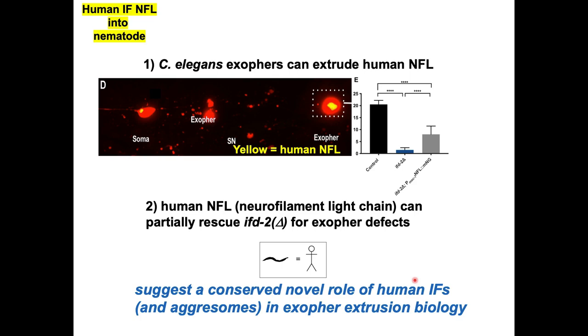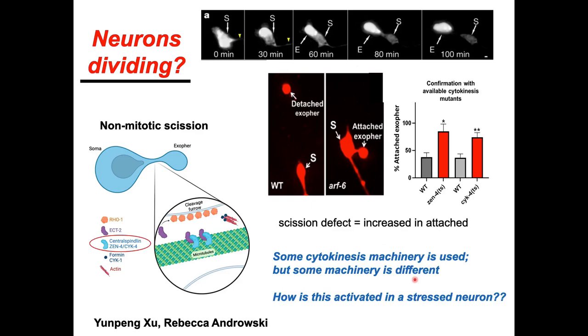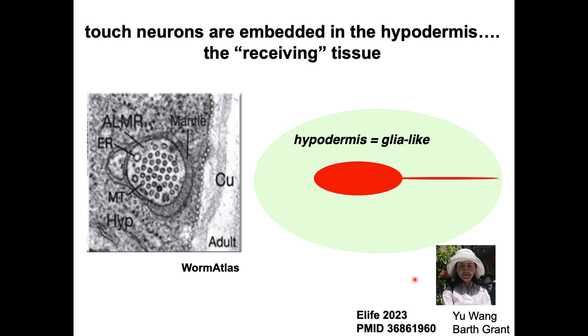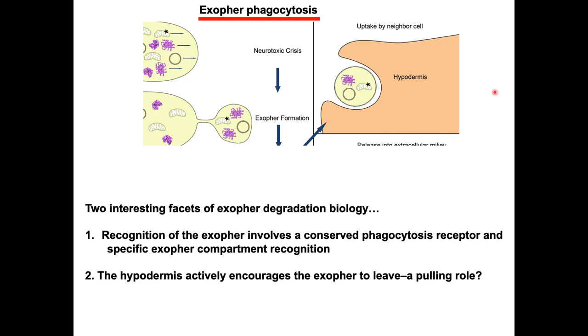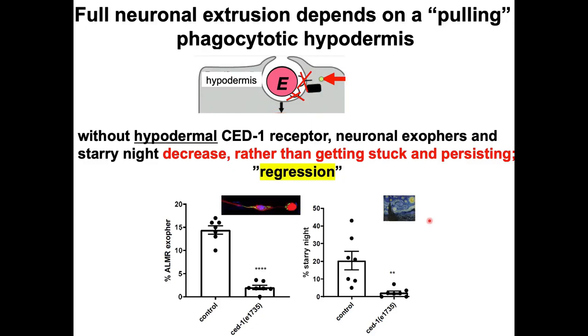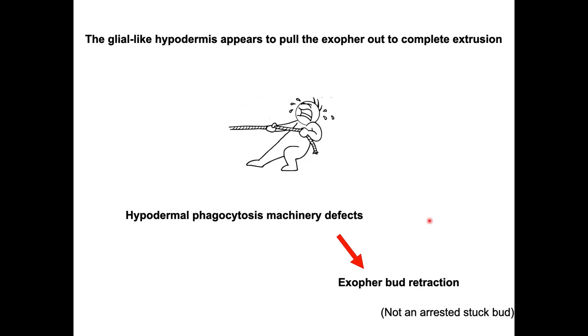Regarding the fate of extruded exophers: the touch neuron is embedded in the hypodermis, which recognizes the extrusion and undergoes phagocytosis followed by lysosomal breakdown. A SED1 homolog — the fly Draper / mammalian MEGF10 homolog — recognizes the exopher. The pulling process by the hypodermal cell actually seems to be required to mature the exopher.